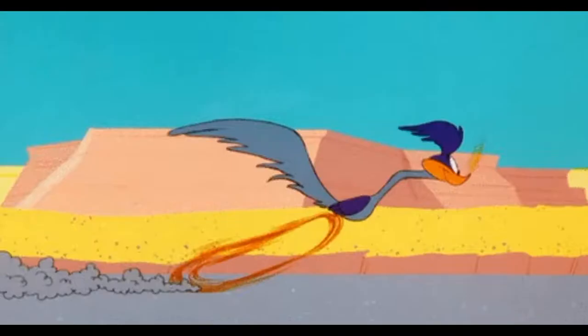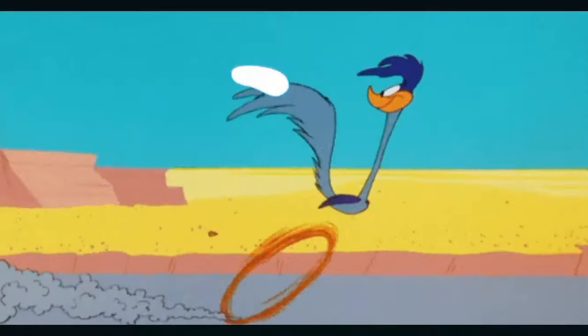While running, roadrunners use their long tails for steering, balancing, and braking. Contrary to their portrayal in cartoons, they are not nearly as fast as coyotes.